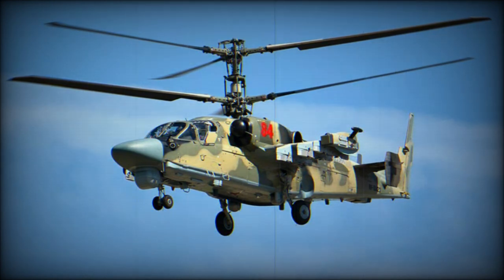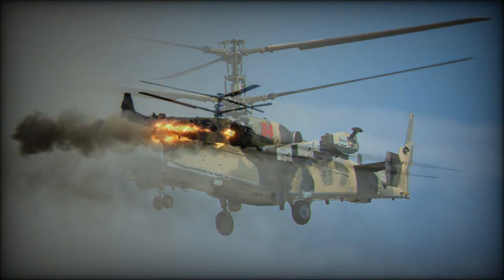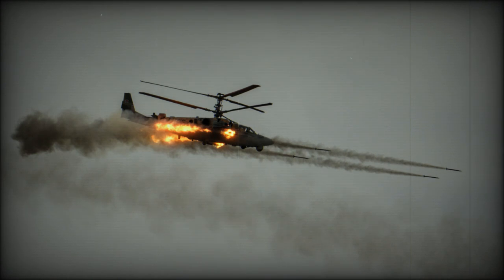The Ka-52 was widely used during the Russian invasion of Ukraine, alongside its rival the Mi-28. The Ka-52 shares 85% of its airframe, parts, components, and systems with the original single-seat Ka-50.